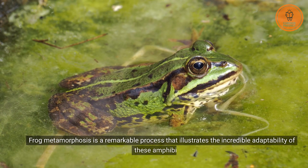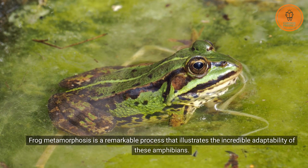Frog metamorphosis is a remarkable process that illustrates the incredible adaptability of these amphibians.